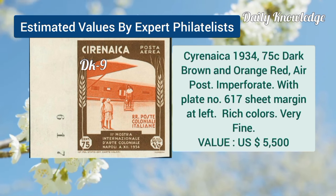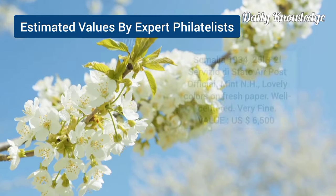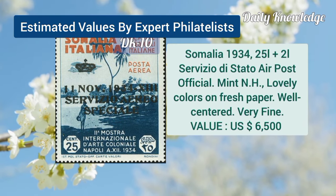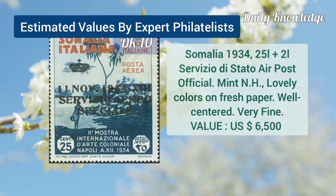Cyrenaica, 1934, 75C, dark brown and orange red, air post, imperforate. Somalia, 1934, 25L plus 2L, air post, official stamp.